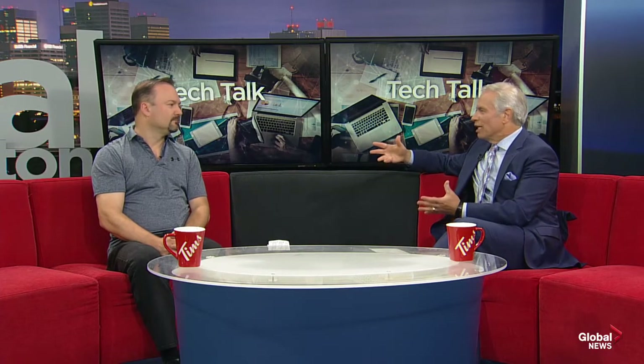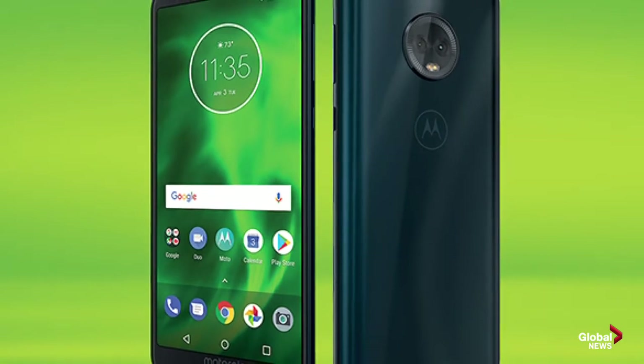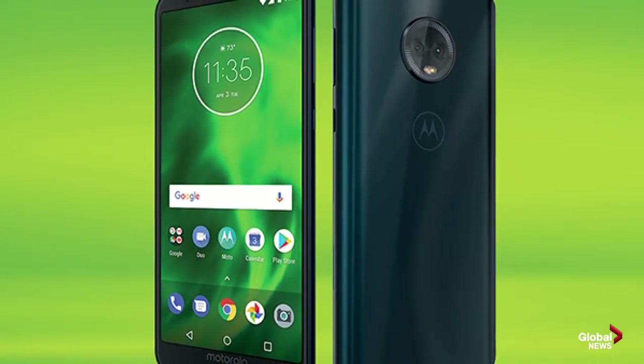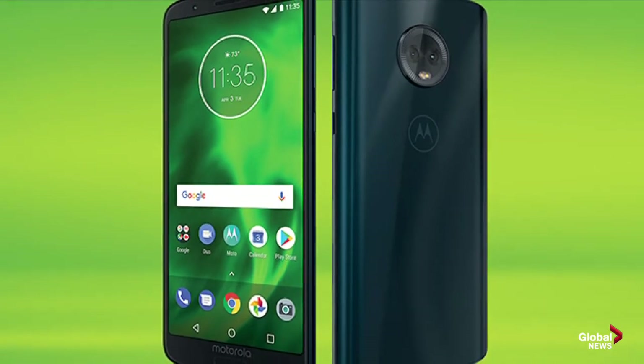If you're thinking about updating what your kids have so they're ready for school, the best deal on phones right now would probably be the Moto G6, which is under $200, or maybe the Moto G7 if you want to splurge — that's $250. It's a budget phone, but it can perform and run all the apps you need.